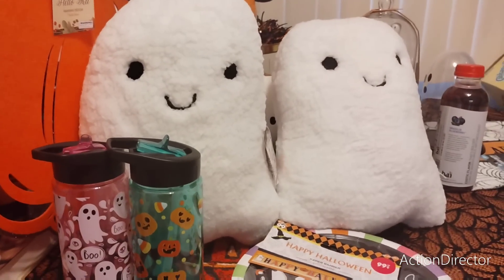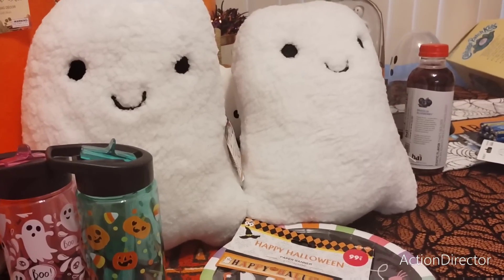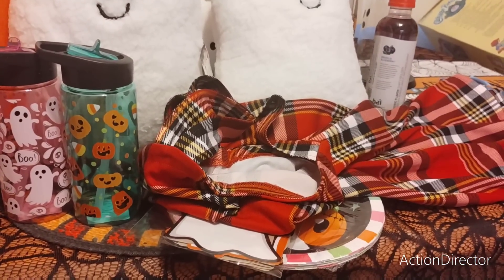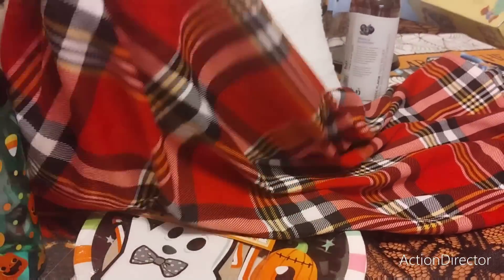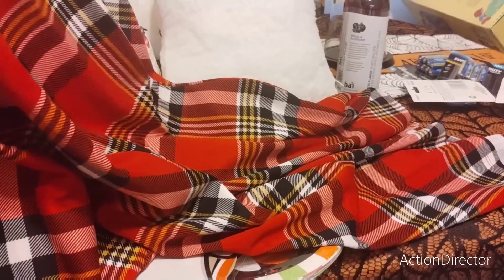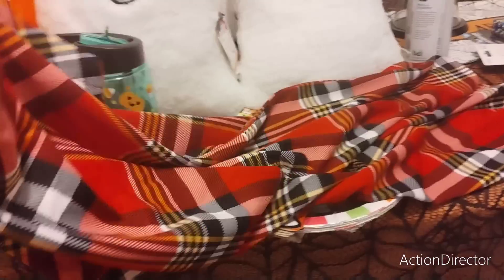I also got me this little jumper — it's a junior's. It was only $3.99 and I thought it was really cute. It's just a dress, and I thought I could wear it with a black turtleneck under, black tights, and some black over-the-knee boots. Or Uggs if I want to be comfortable. I did get it in extra large because these run small — small junior sizing. And that would be a cute outfit.